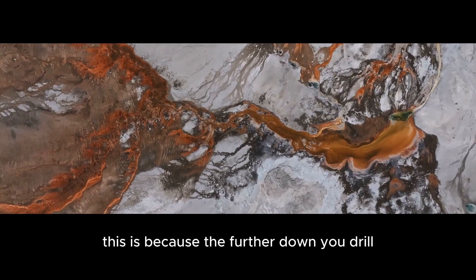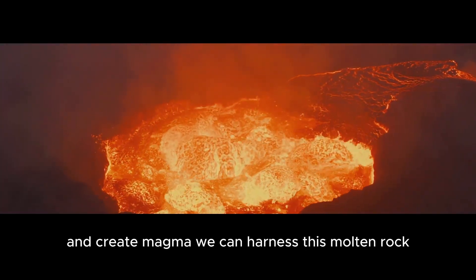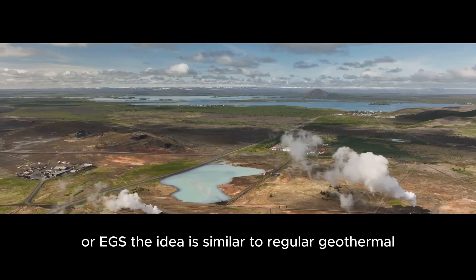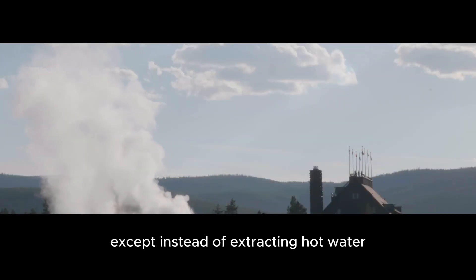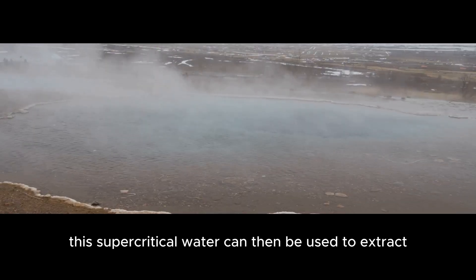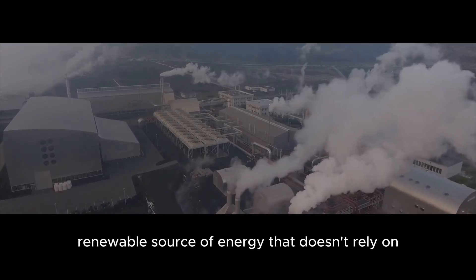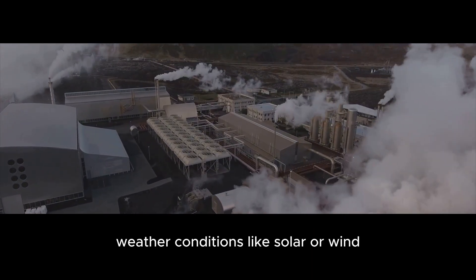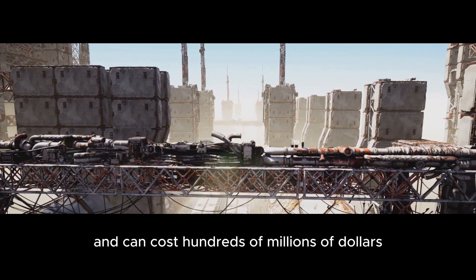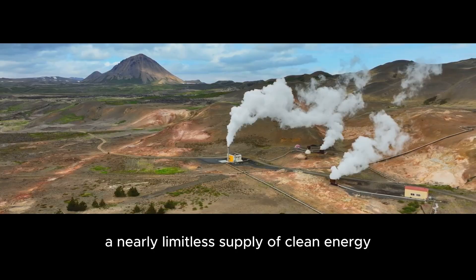This is because the further down you drill, the hotter the rocks become. Eventually, they reach temperatures high enough to melt rock and create magma. We can harness this molten rock in a process called Enhanced Geothermal Systems, or EGS. The idea is similar to regular geothermal, except instead of extracting hot water, we pump water deep into the earth until it becomes supercritical. This supercritical water can then be used to extract heat from the surrounding rocks, resulting in a clean, renewable source of energy that doesn't rely on weather conditions like solar or wind. Unfortunately, EGS plants are expensive to build and can cost hundreds of millions of dollars. But if we can figure out how to bring down the price, they could provide a nearly limitless supply of clean energy.